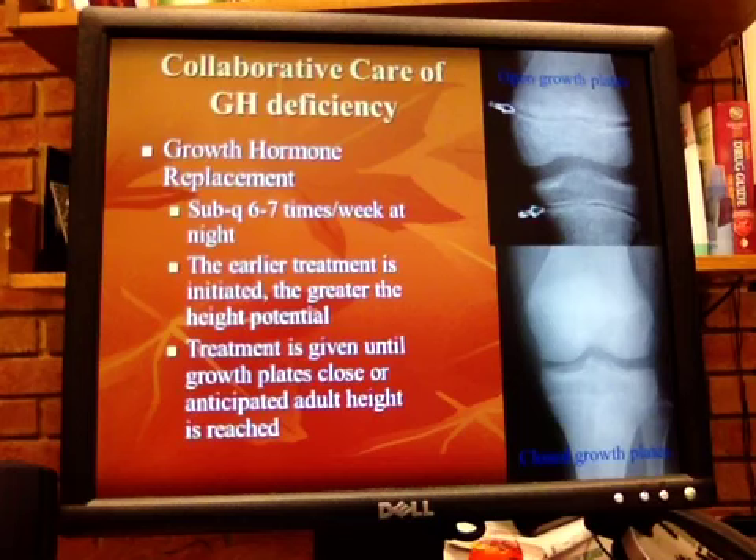Scoliosis is another skeletal-related complication. Patients with scoliosis who are treated have to have their scoliosis monitored.